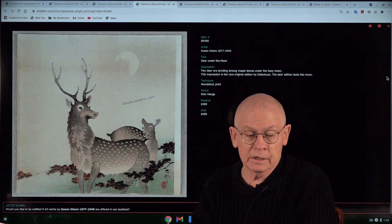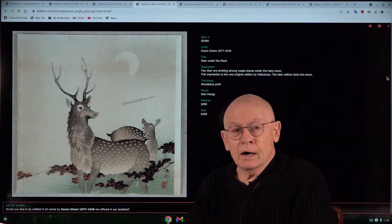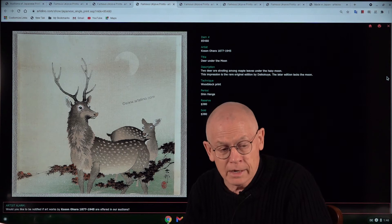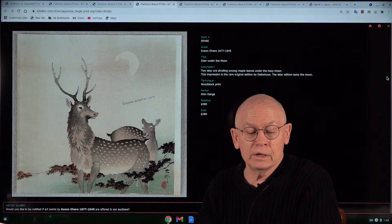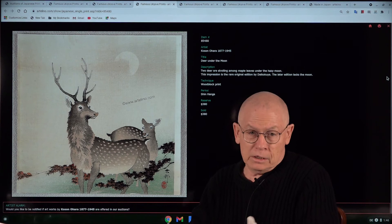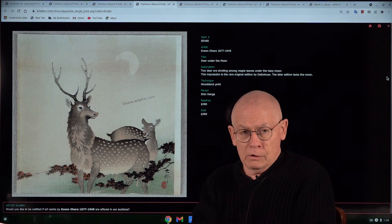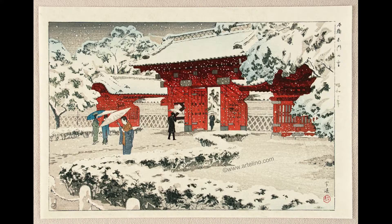This print is pretty rare. Those who watch our auctions every week may remember we had the same design a few weeks ago — however, without the moon. The fact that this one shows the moon means it is the rare original edition by publisher Daikokuya, while the later edition lacks the moon. How do we know? My Japanese wife Yori told me so. The reserve is US $380 for this rare print.